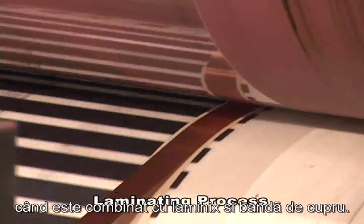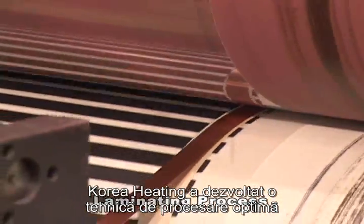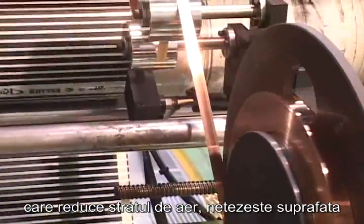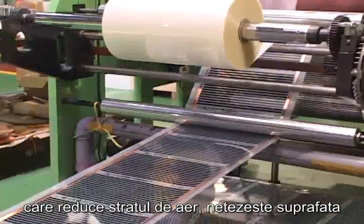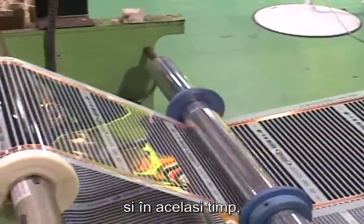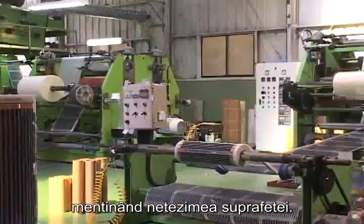The base film undergoes the second silver plate print and then is moved to the laminating process, combined with Lamin-X film and copper coil. Korea Heating has developed an optimal processing technique which reduces the layer of air, smooths the surface, and allows strong adhesion on both base film and Lamin-X film at the same time, maintaining the flatness of the surface.